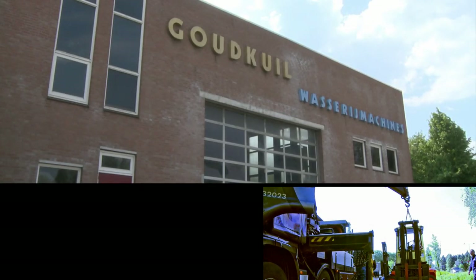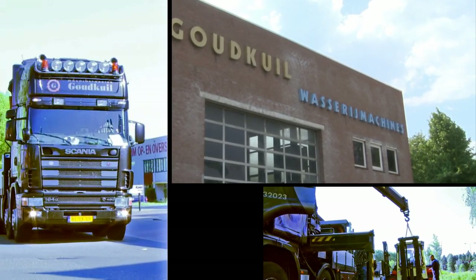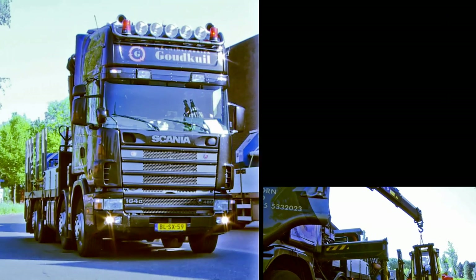Founded over 100 years ago, Goudkeuil have established a formidable reputation for supplying high quality, fully rebuilt and second-hand equipment to industrial laundries across the globe.